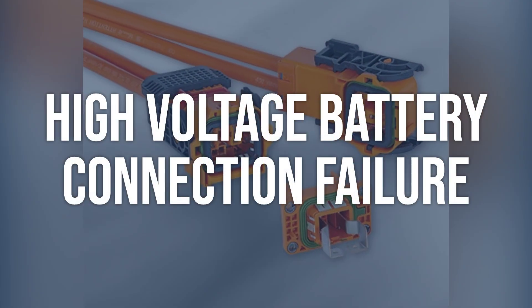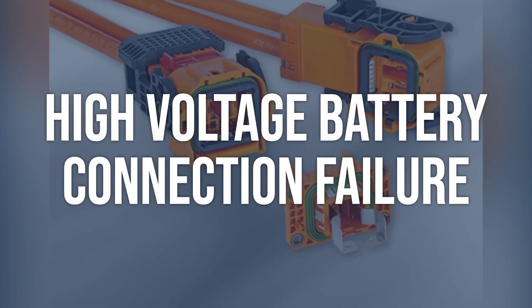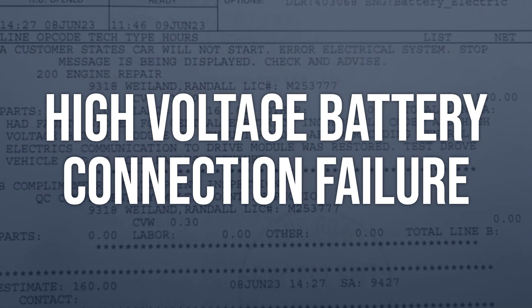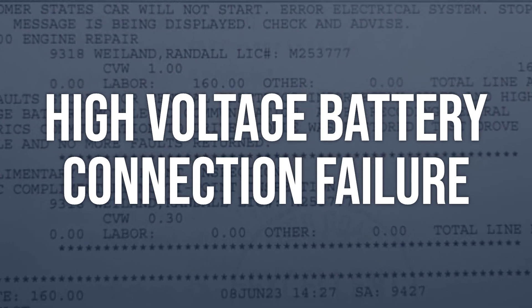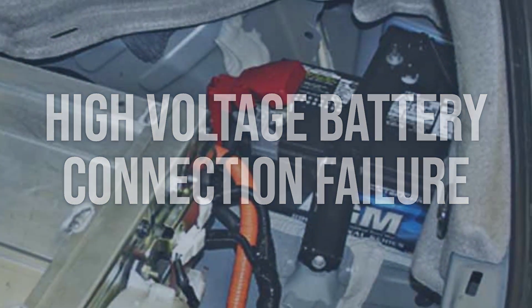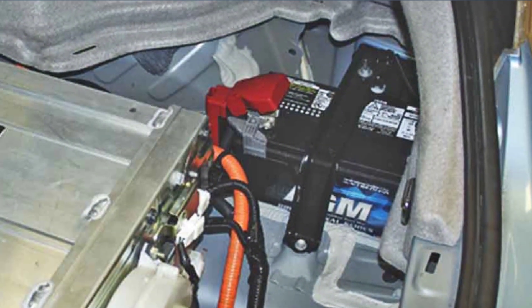High-voltage battery connection failure: inspect the high-voltage battery connections for any signs of damage or corrosion. Check for loose or disconnected connections. Repair or replace any damaged connections. Tighten any loose connections and clean off any corrosion.